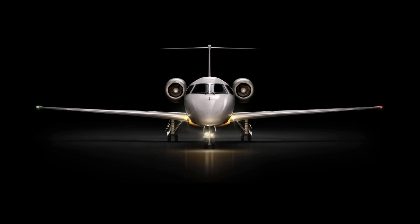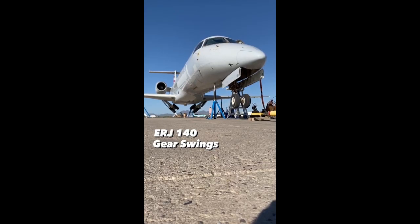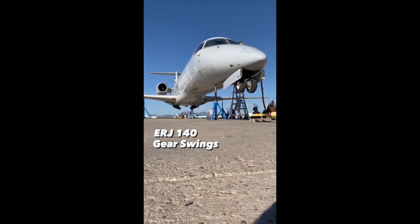The ERJ-140 helped airlines like American Eagle offer more seats per flight while staying compliant with pilot union rules. Its range is a bit shorter than the ERJ-135's, but it's still more than capable for most regional missions.